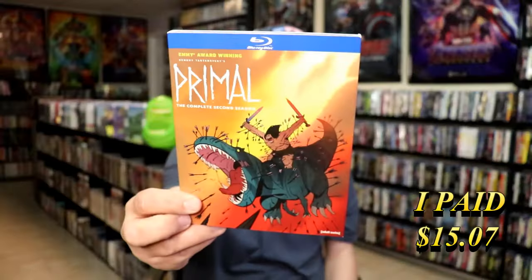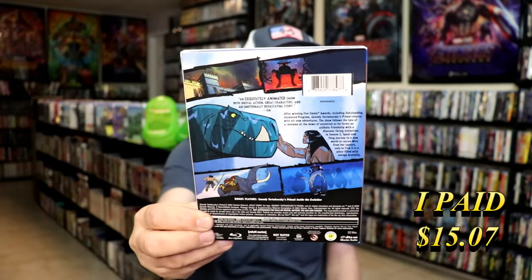I got Primal, the complete second season, with a slip cover. I do have the first season but never did get the second one. I do like getting animated films. This is one that I almost didn't get, but I went ahead and got it anyway.